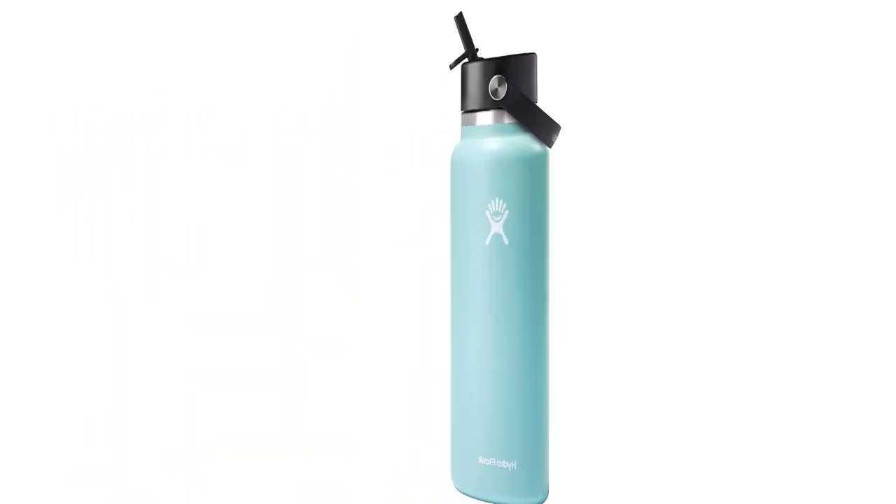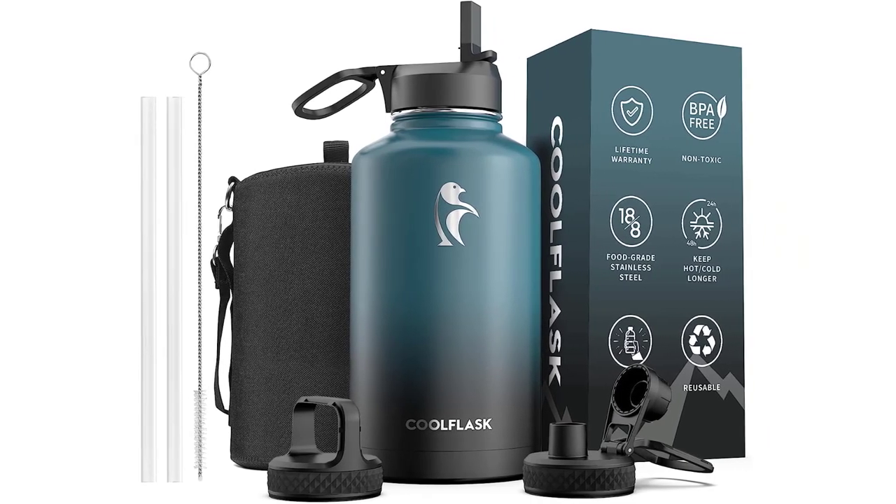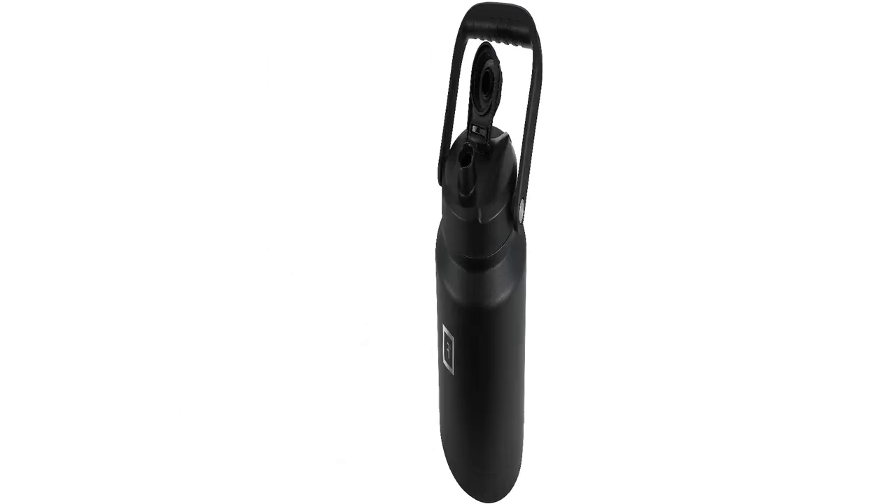Hi guys, welcome to my channel. Are you looking for the best water bottle? In this video, we will look at five of the best water bottles on the market.